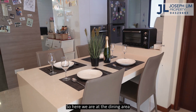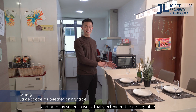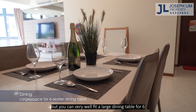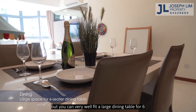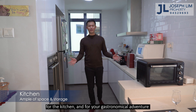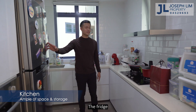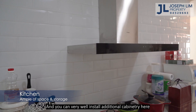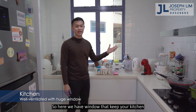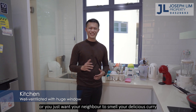Here we are at the dining area — a very huge area. My sellers have actually extended the dining table from the kitchen countertop, which can currently seat 4 for their family, but you can very well fit a large dining table for 6. There's also a lot of space in the kitchen for your gastronomical adventure, with plenty of storage. You can install additional cabinetry as well. The windows keep the kitchen very well ventilated — or you just want your neighbour to smell your delicious curry!